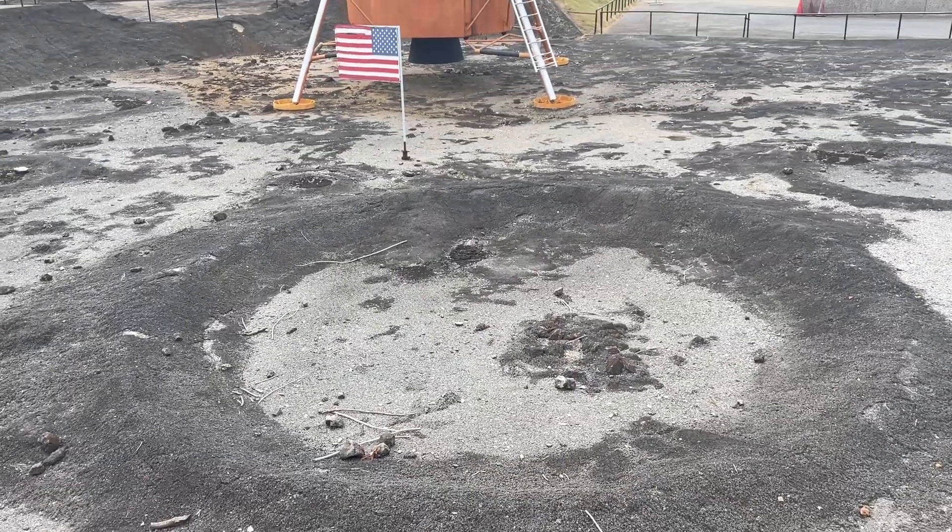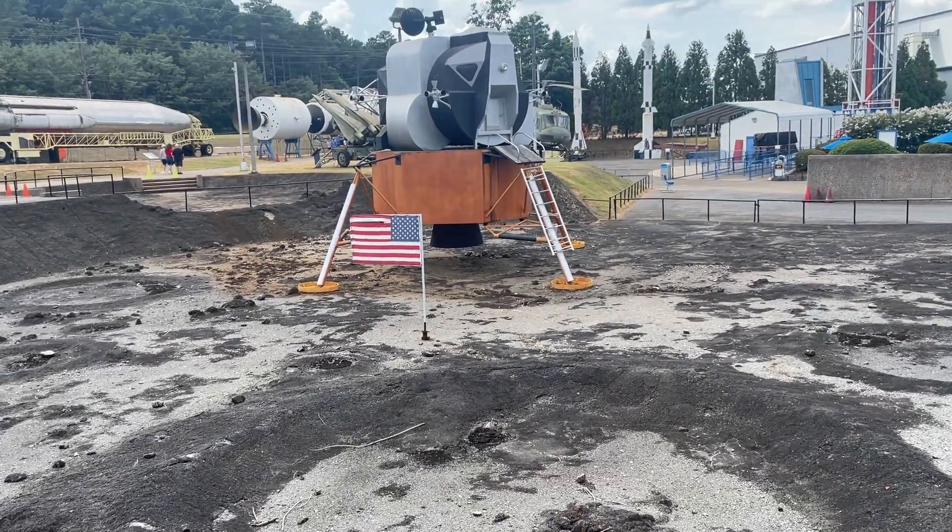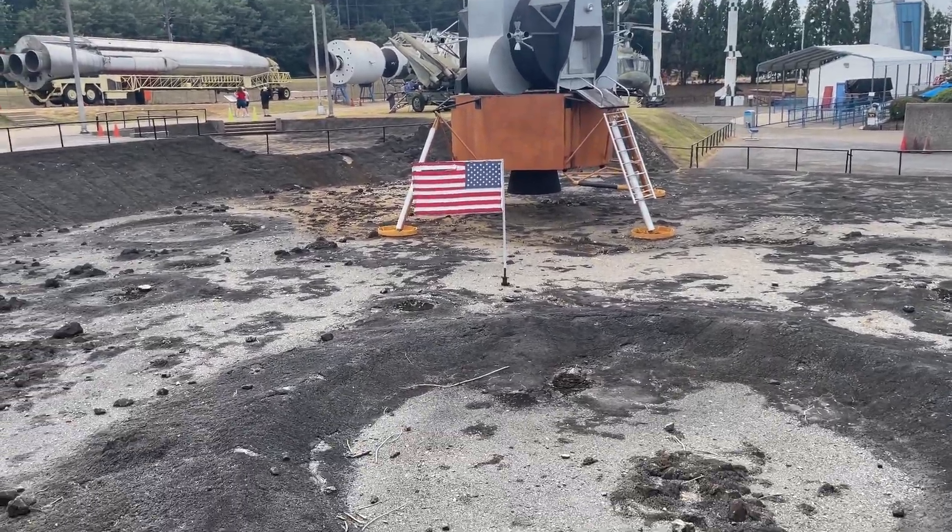This is really neat right here — this is like a replica of the lunar module. And I guess this is supposed to replicate the moon.